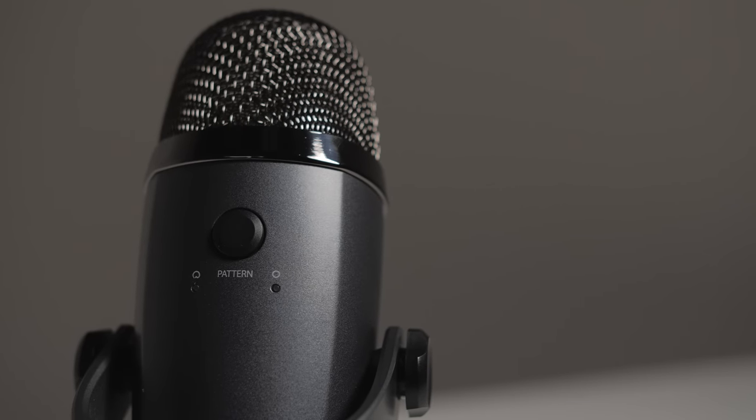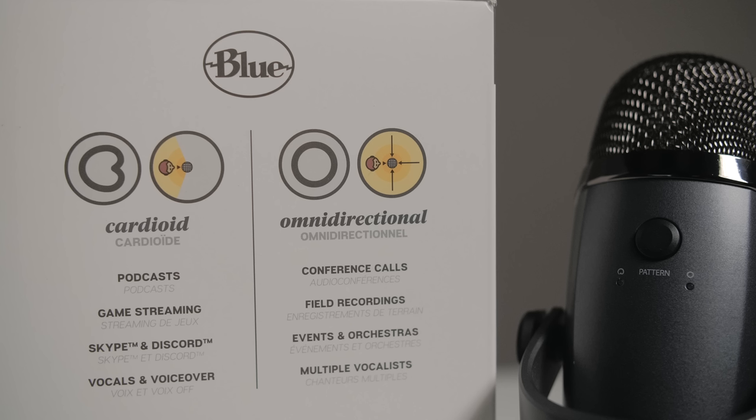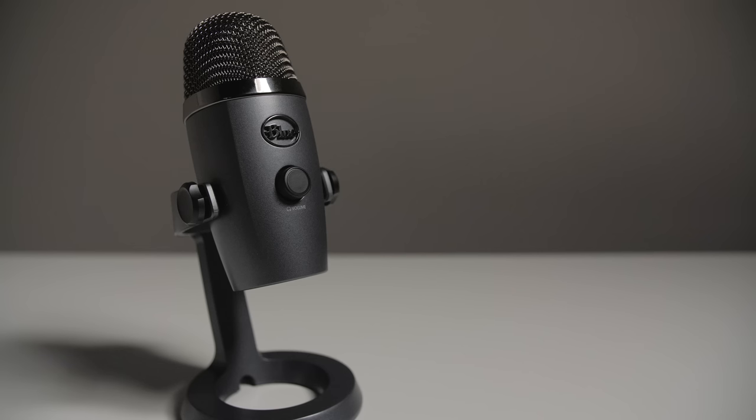Well, some of us do. And for that cherry on top, there's also a pick-up pattern button on the back for switching between cardioid or omnidirectional depending on what you're doing, so that's pretty sweet. I'm recording this using the cardioid pattern on the Yeti Nano, so let's test the audio with a light-hearted joke, shall we?